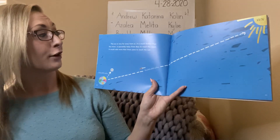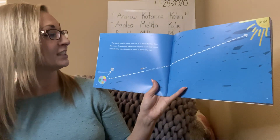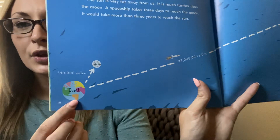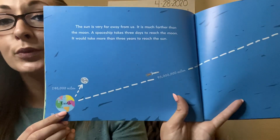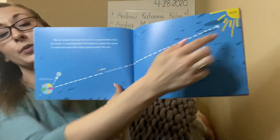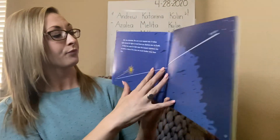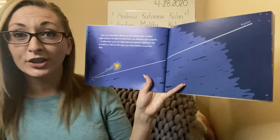The sun is very far away from us — it is much farther than the moon. A spaceship takes three days to reach the moon. It would take more than three years to reach the sun. The moon is 240,000 miles away. If you were in a rocket ship, which is incredibly fast, it would take you three days to get to the moon. The sun is all the way over here — that is 93 million miles away — and it would take you three years by rocket ship to get that far. And remember, the sun is our nearest star, so even though it would take three years to get there, it is the closest star to us.